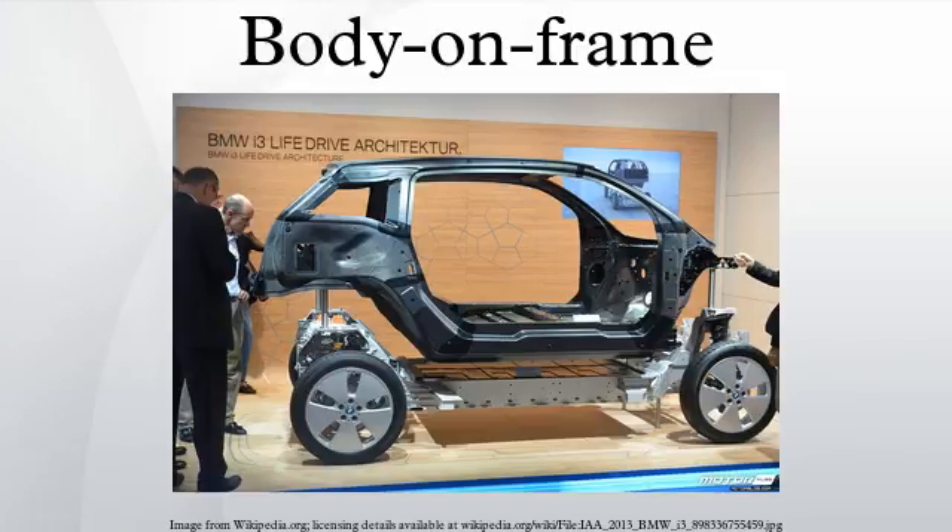The Ford Model T carried the tradition of body on frame over from horse-drawn buggies. In the USA, the frequent changes in automotive design made it necessary to use a ladder frame rather than Unibody construction, to make it possible to change the design without having to change the chassis, allowing frequent changes and improvements to the car's bodywork and interior while leaving the chassis and driveline unchanged, and thus keeping costs down and design times short. It was also easy to use the same chassis and driveline for several very different cars. Especially in the days before computer-aided design, this was a big advantage.